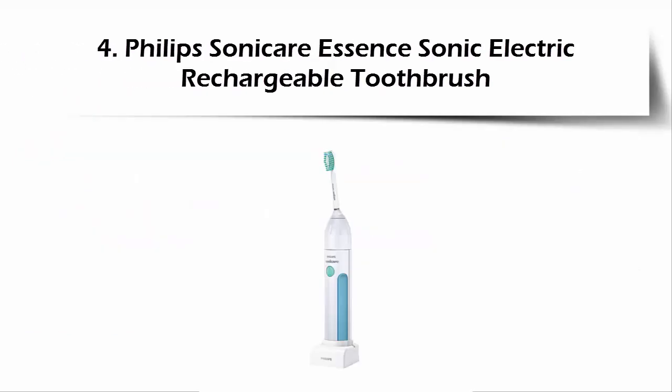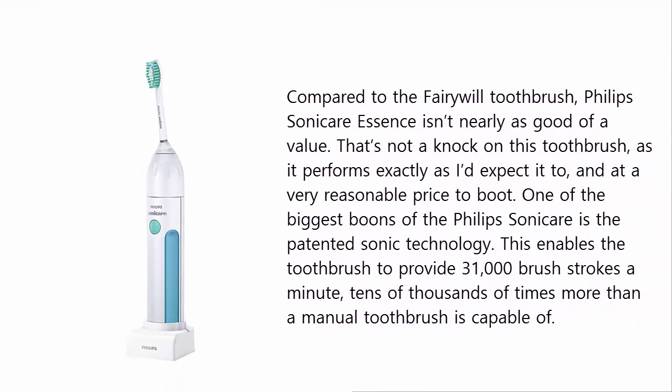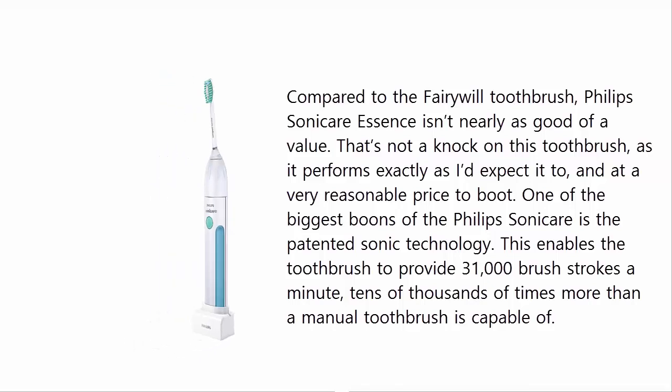Our list at number 4: Philips Sonicare Essence Sonic Electric Rechargeable Toothbrush. Compared to the Fairywill Toothbrush, the Philips Sonicare Essence isn't nearly as good of a value. That's not a knock on this toothbrush, as it performs exactly as expected, and at a very reasonable price. One of the biggest boons of the Philips Sonicare is the patented Sonic technology, which enables the toothbrush to provide 31,000 brush strokes a minute — tens of thousands of times more than a manual toothbrush.